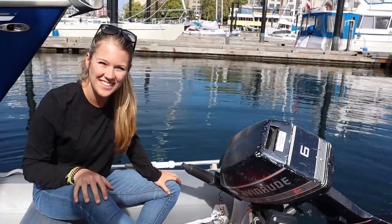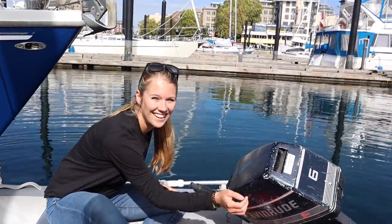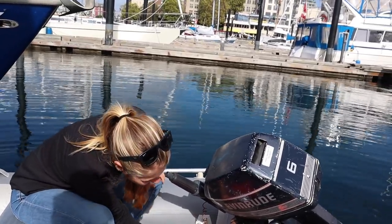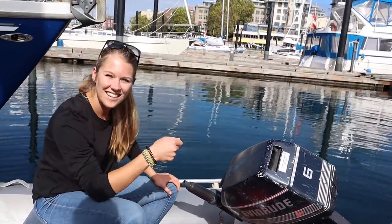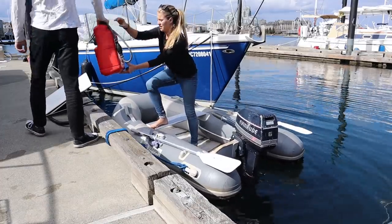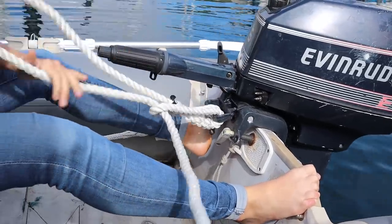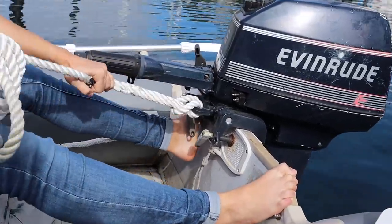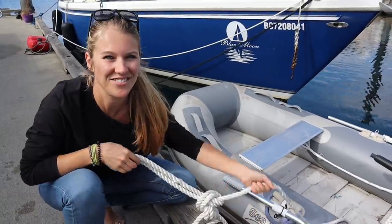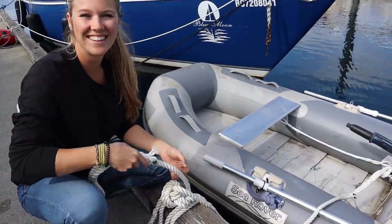It's a sad day when the dinghy gets taken out for the winter — sad because we have to lift the outboard off and get our clothes all greasy. We can't have the engine falling to the bottom of the ocean. We lift it up carefully.